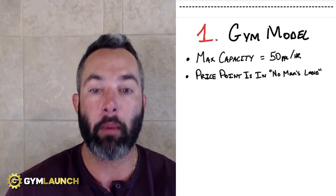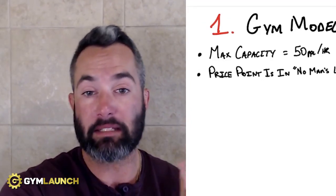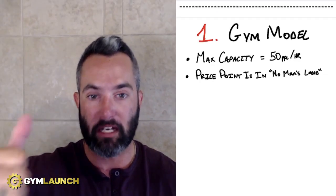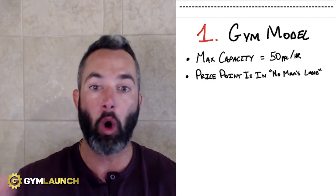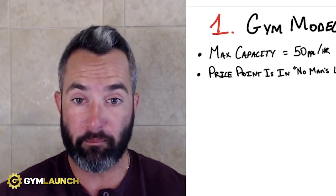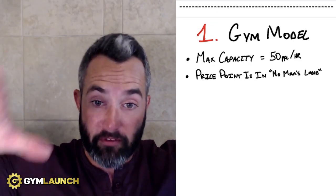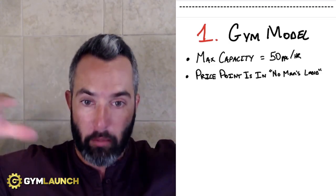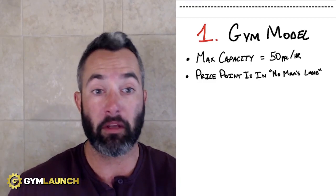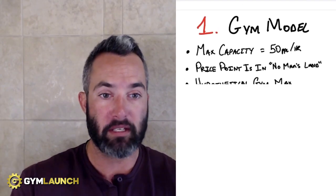The main reason is the price point is in no man's land. At $89 a month, you're two to nine times more expensive than anyone else with the same style business model — and those competitors have nicer facilities, nicer bathrooms, and all the amenities. I personally go to a health club and pay $35 a month; my wife pays $20 a month. They have two turfed sections with rigs, barbells, and platforms. I'm not paying $89 a month for something with no coaching involved and no value.